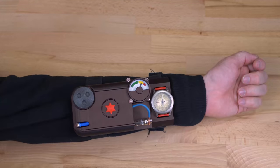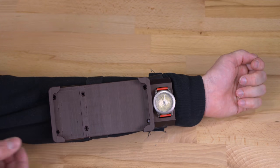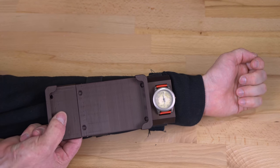First, here's a modular bracelet we have designed. You can equip it with a Geiger counter, a cell phone, or any other important tool you might need.